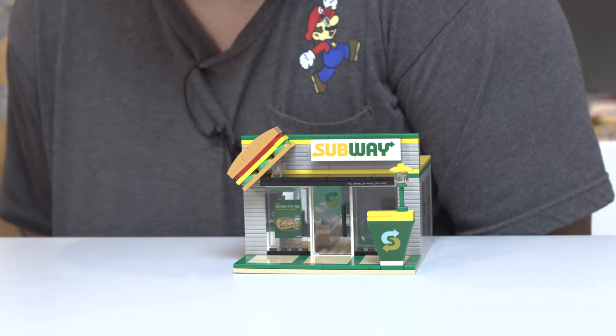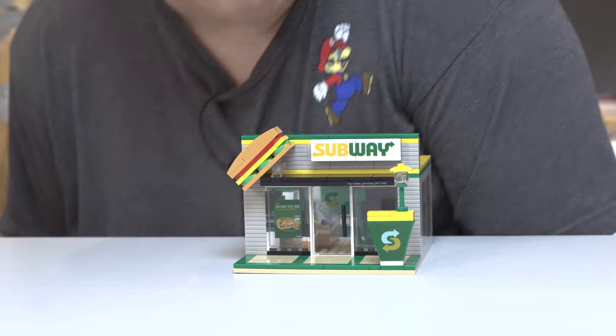Probably wore this shirt a bunch of times — I'm running out of t-shirts — but look, it looks like Mario's coming out of the Subway shop. Bloop, bloop, bloop, bloop, bloop! It's-a me, Mario! Doo-doo-doo-doo-doo-doo! Boing! Boing! Boing!